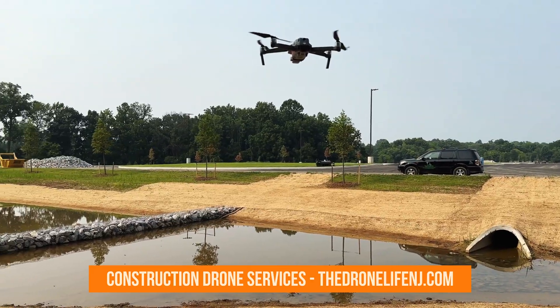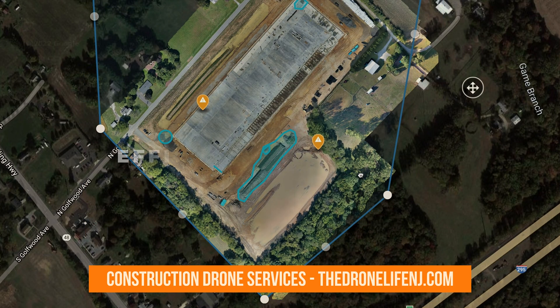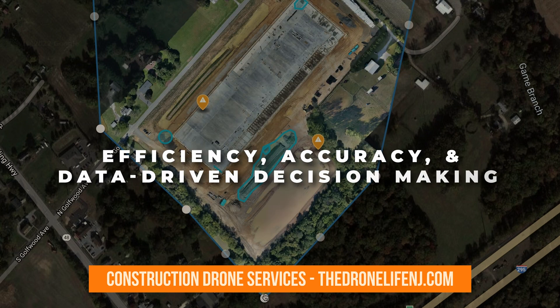Now is the time to embrace the future of the AEC industry through drone mapping and photogrammetry solutions. Unlock unprecedented levels of efficiency, accuracy, and data-driven decision-making — all at your fingertips.